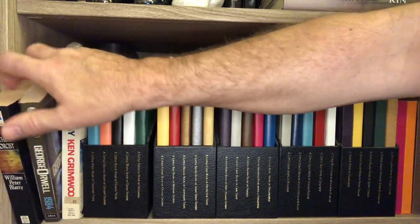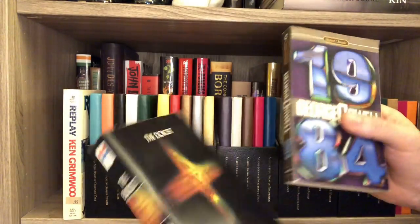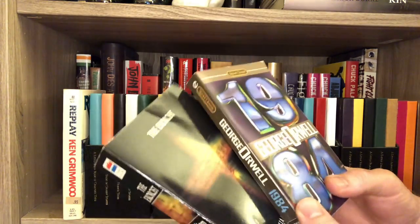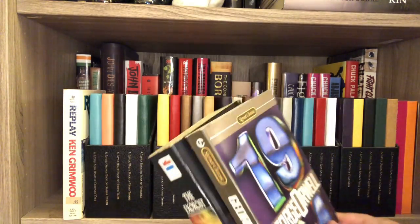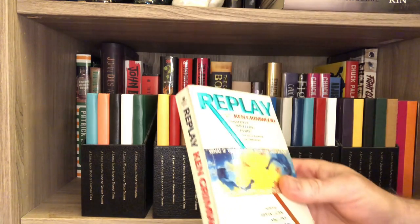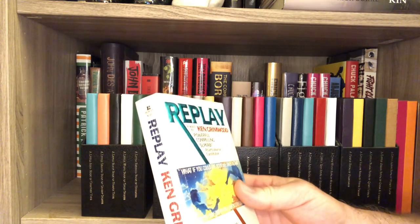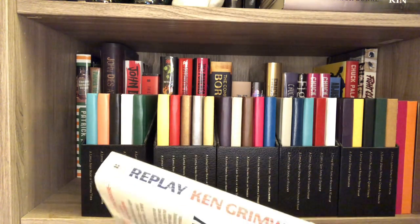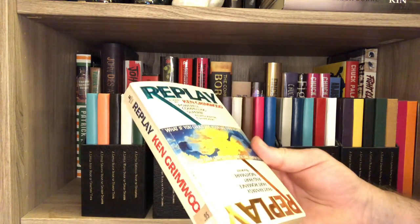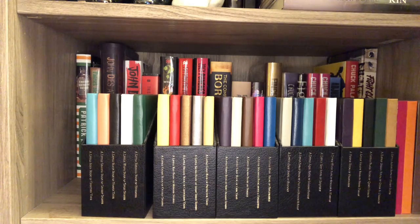These over here are the books I've read before Suntup did them — 1984 and The Exorcist. When those books were announced as Suntup editions, I dug up the paperbacks just to see them again. This I bought before I knew Suntup was going to do Replay, because everybody had been talking about how they hoped Suntup would do Replay. I saw this at a thrift shop for $0.95 — it's a first edition paperback, so I had to get it. Probably won't read this because I'm going to get the Suntup edition.